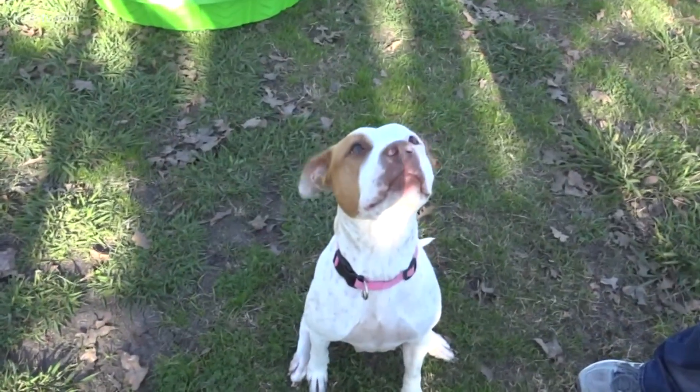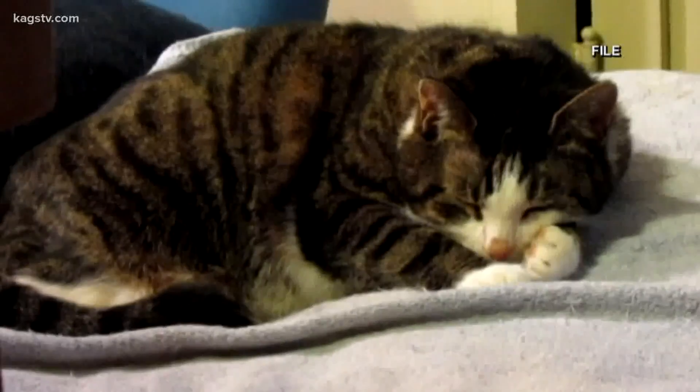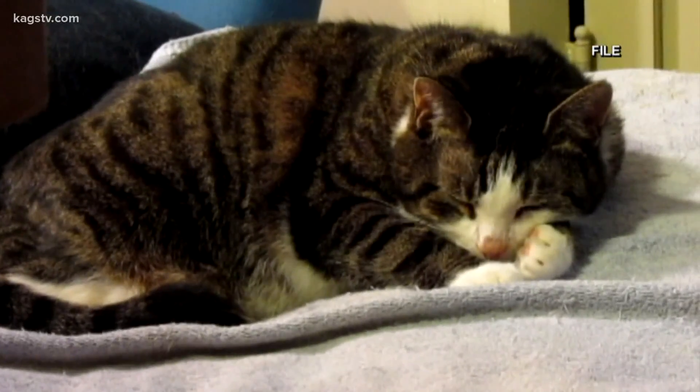The shelter sees an increase in lost pets during the fall and winter season, so it's important to get your pet microchipped now. In College Station, Sunnyside, KAGS News.